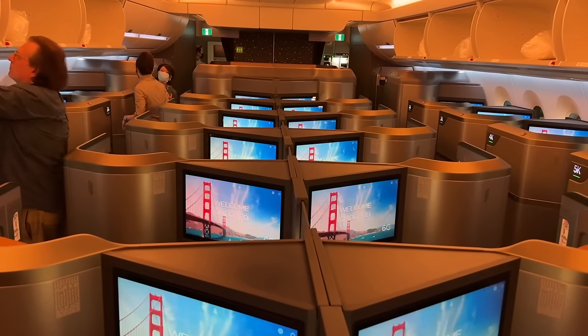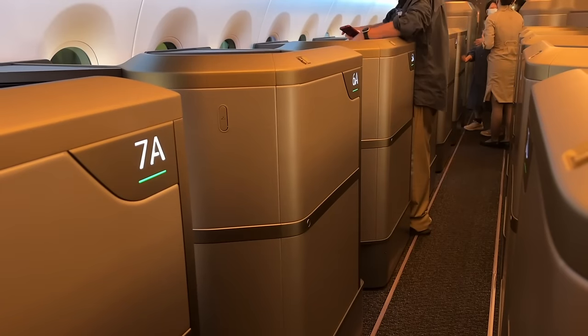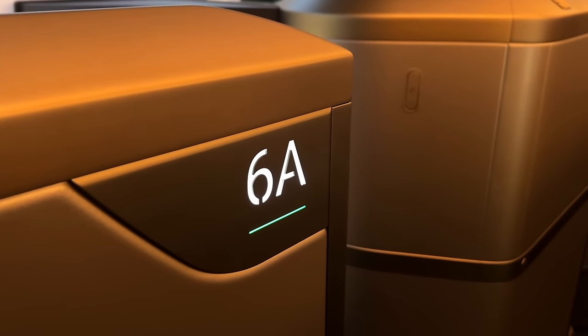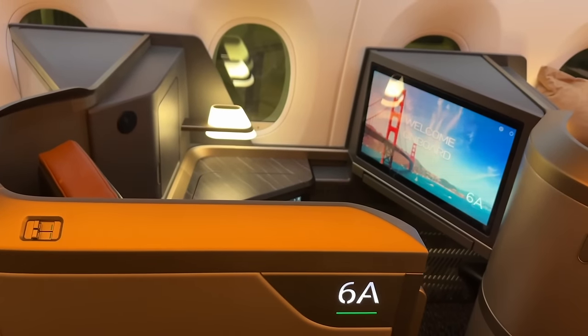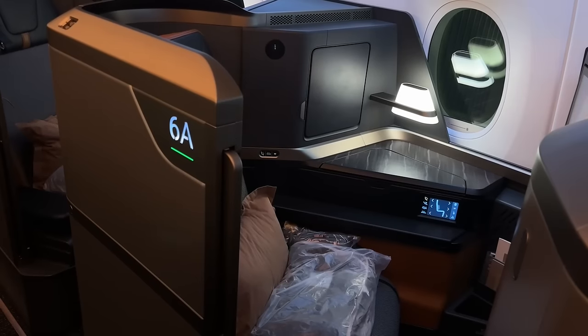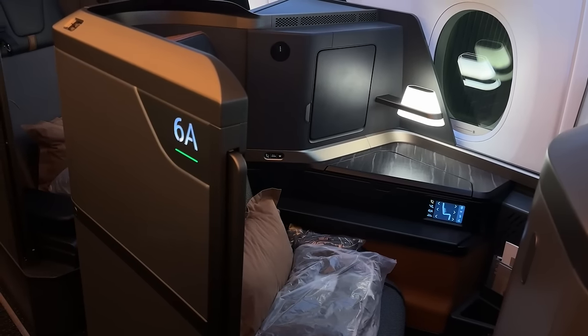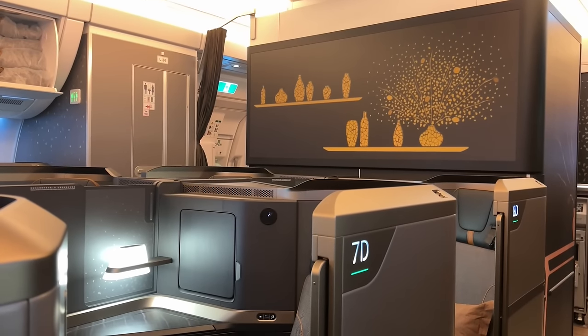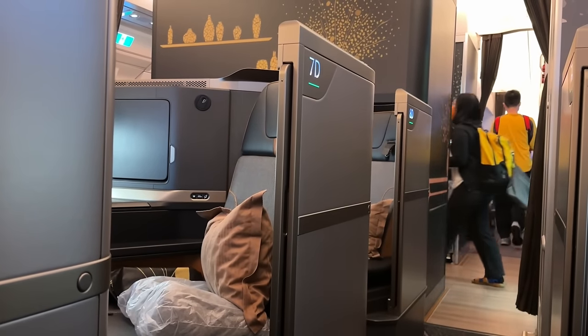Welcome to the absolutely stunning and unique business-class cabin of Starlux Airlines' A350s. Attention was paid to every detail, customizing it to fit their brand identity perfectly. While there's a couple of familiar items in the seats, they have really made it their own. So while everyone else climbs on board, let's look around this seat and stop just talking about it.